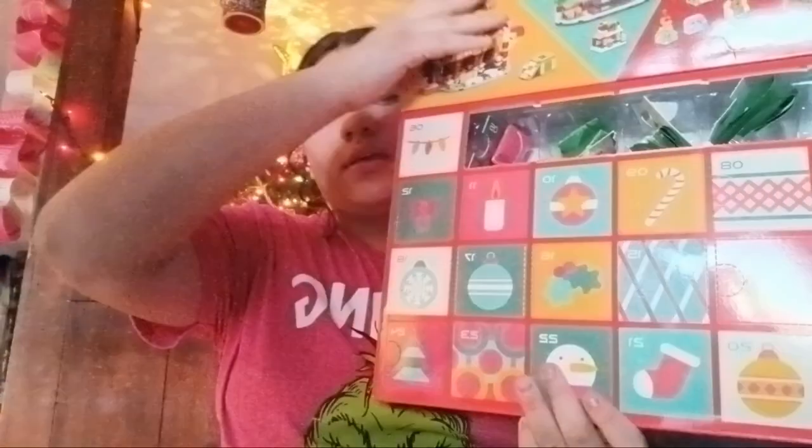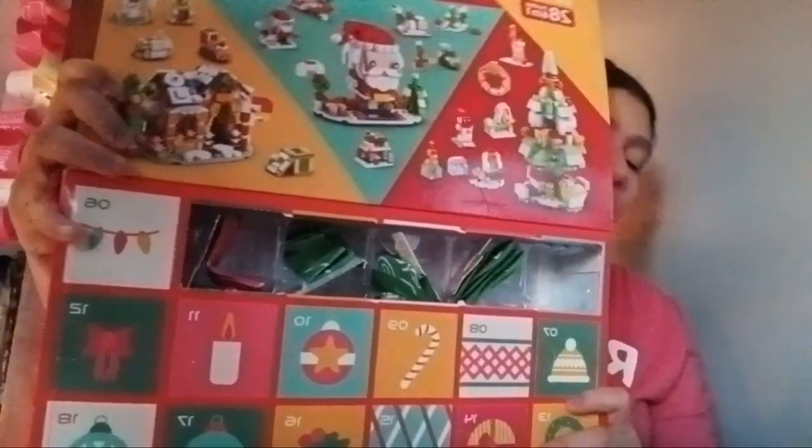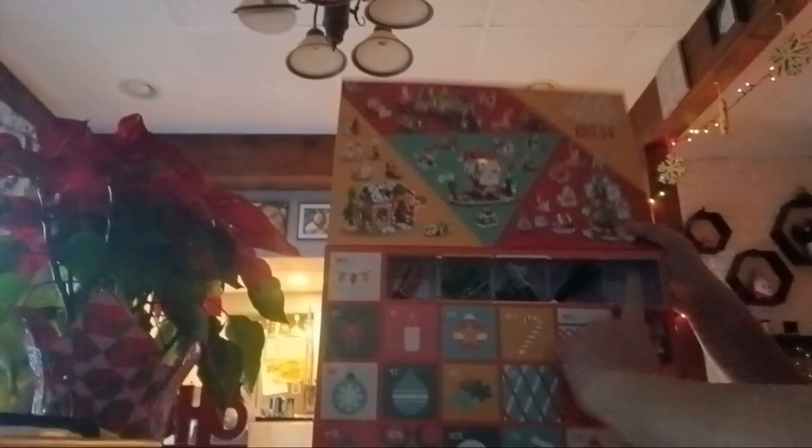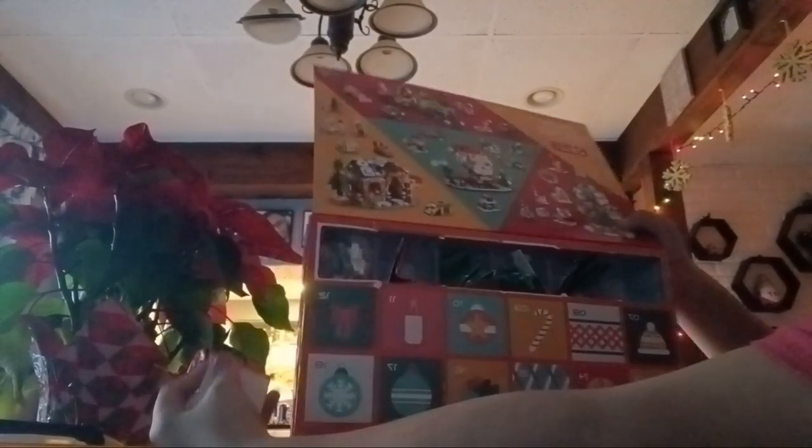Now let's open the advent calendar and see what we get today. I showed you what I do with all these things in my last video, so if you want to know what I do with them go to that video. Now for day six — we're going to finish the entire first row of gifts. Day six was just a little strand of lights.